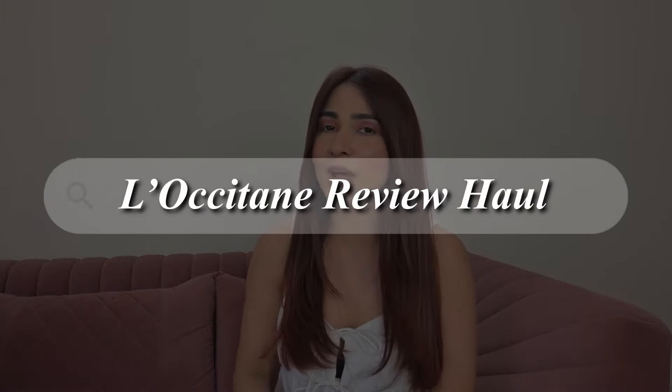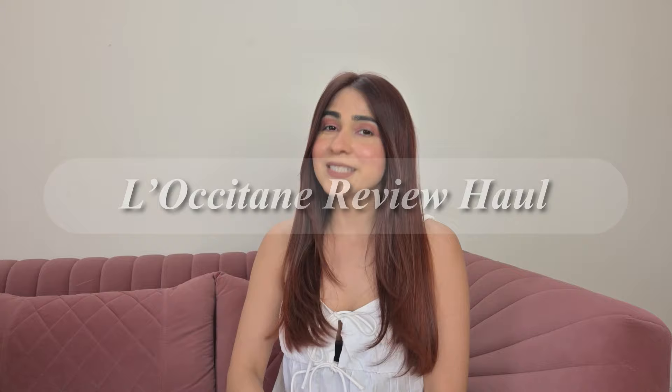Hi guys, I'm Shivani and welcome back to my channel. Welcome back to another YouTube video. I hope you all are doing great. I'm very excited for this video because I'm going to be sharing my recent haul from this brand called L'Occitane India — a famous French luxury brand. I have got some amazing products, so I can't wait to show you all of them.